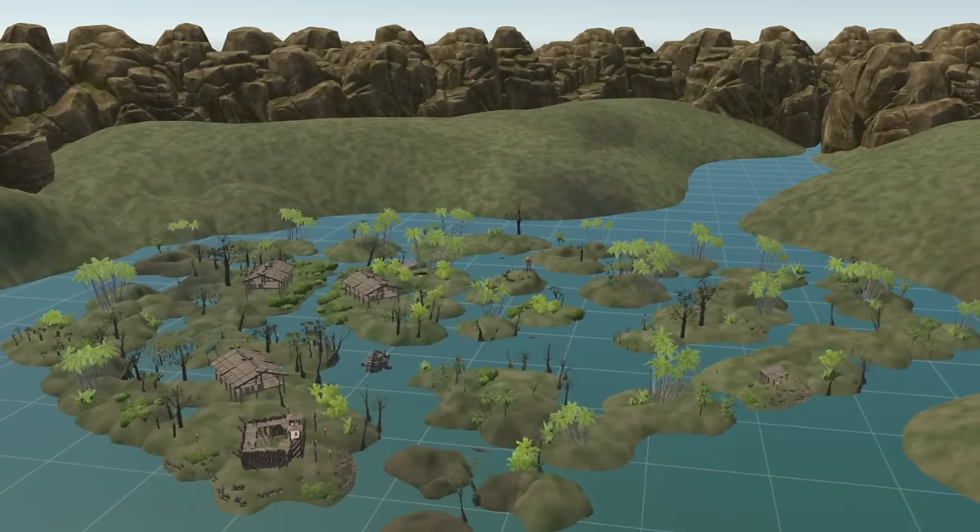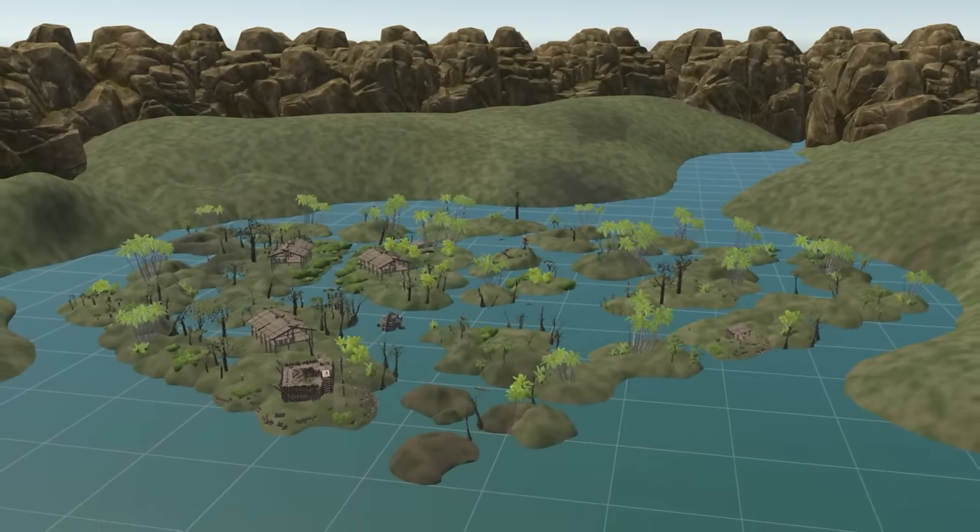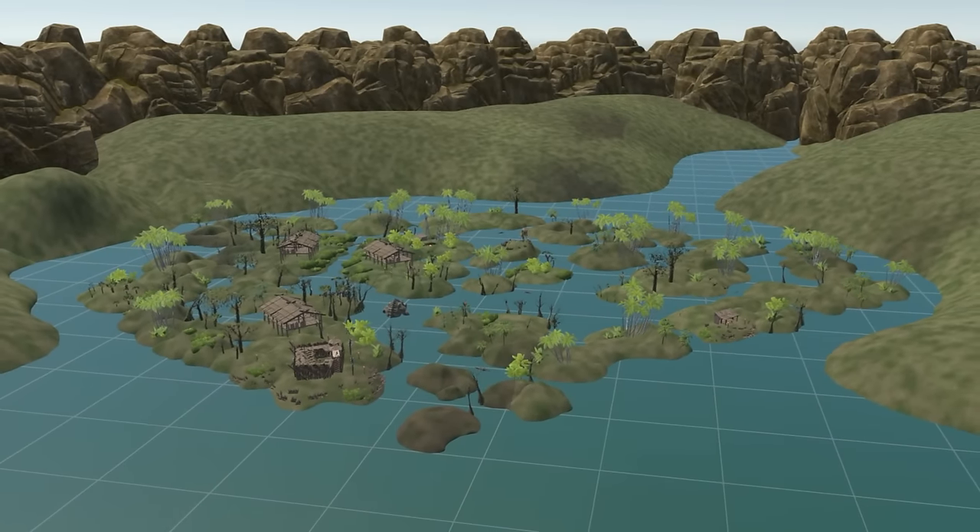I hope that you like this design of a Lizardfolk Lair. What stories and adventures do you imagine in this place? Please share your thoughts, suggestions, and experiences in the comment section.